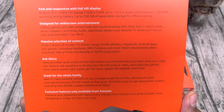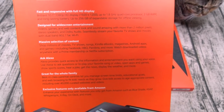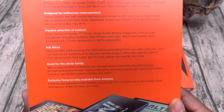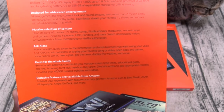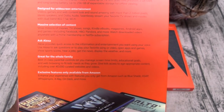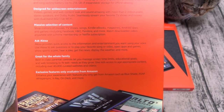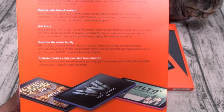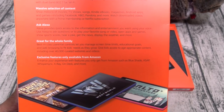Massive selection of content — shop millions of movies, TV shows, songs, Kindle books, magazines, Android apps and games including Facebook, HBO, Pandora, and more. Watch downloaded videos anywhere with Prime membership or Netflix subscription. This features Amazon Alexa — use Alexa to ask questions, play your favorite song or video, open apps and games, show sports scores, hear a joke, get the news, display the weather, and more. Built-in parental controls let you manage screen time limits, educational goals, and web browsing to fit kids' needs, plus access to over 40,000 curated websites and videos. Exclusive Amazon features include Blue Shade, ASAP, Whispersync, X-Ray, and more.